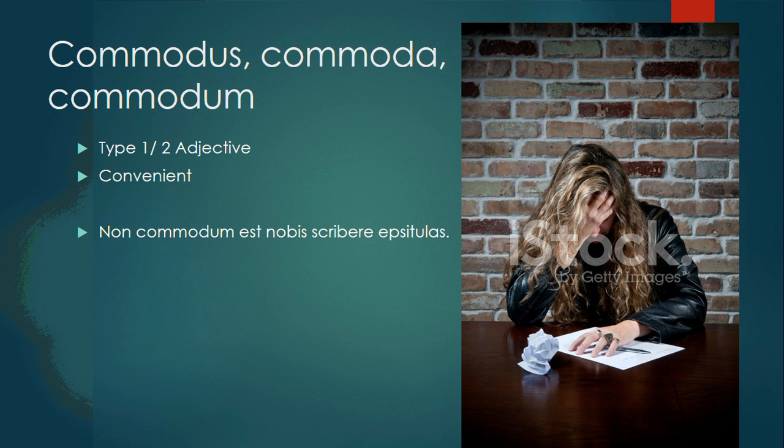Commodus, commoda, commodum is a type 1-2 adjective that means convenient. Non commodum est nobis scribere epistolas — it is not convenient for us to write letters.